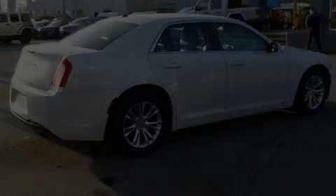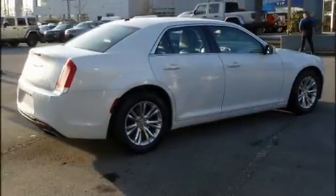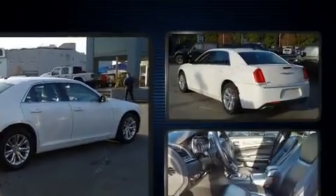Climb inside the 2015 Chrysler 300. This four-door, five-passenger sedan still has less than 90,000 kilometers.